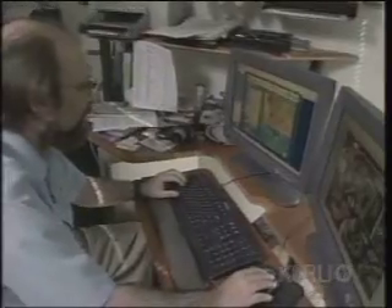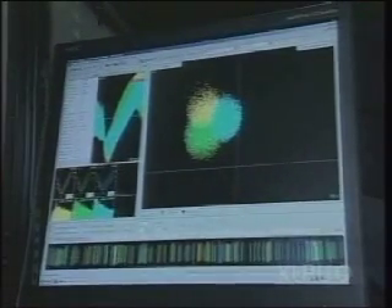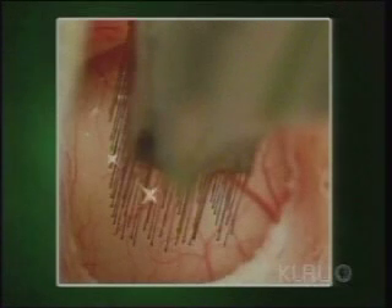Some of the most innovative research is being done by Miguel Nicolelis, a neurologist at Duke. He's bypassed the muscle system entirely. His experiments are based on directly reading the firing of neurons in the brains of monkeys. Neurosurgeons implanted an electrode with tiny wires into the surface of an animal's brain and then connected them to a computer.